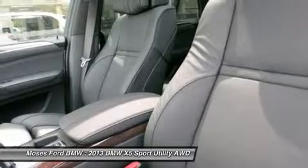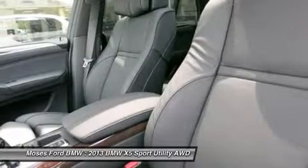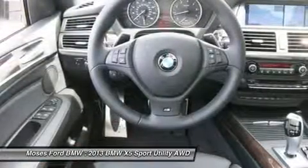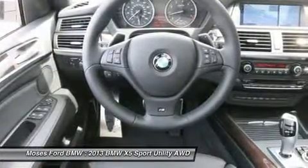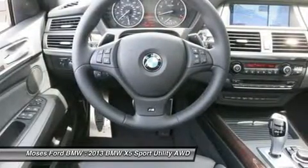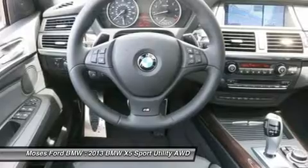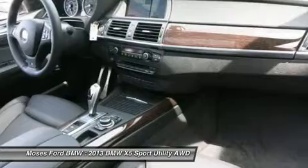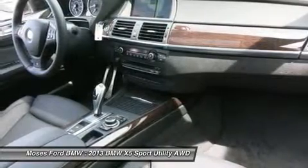Premium sound package with satellite radio and one year subscription, premium iPhone device system. 20-way power multi-contour front bucket seats with standard 10-way power seat functions, plus additional power adjustment for shoulder and thigh support, backrest grip and lumbar support, contour and position, 2-way manual lateral adjustment for comfort headrest, and 2-driver memory system.